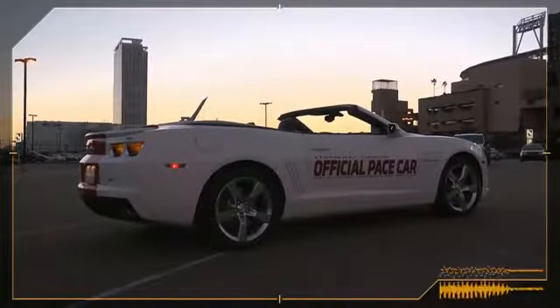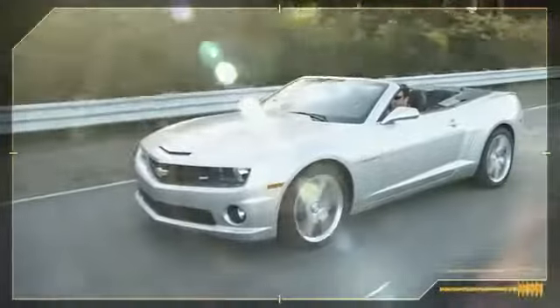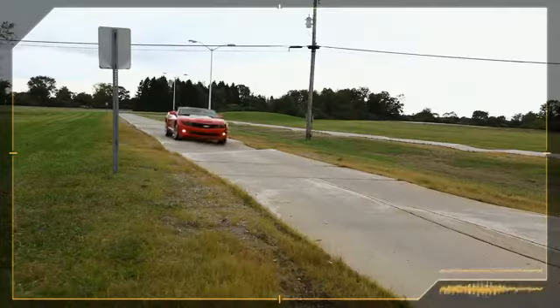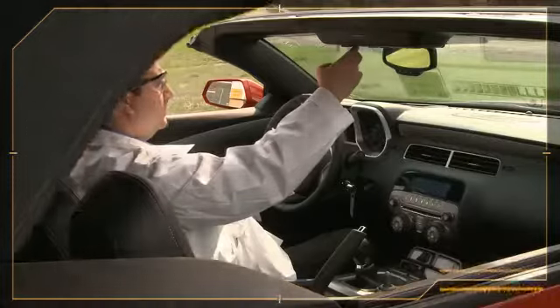Unlike most convertible tops, we tried to make the roofline of this car match the coupe as closely as possible. Convertible buyers obviously want an open-air feel — they want the sun on their face, the wind in their hair — but when they close the top, they expect it to behave like a coupe. They want vehicle dynamics to be stiff and robust, rattle-free. They want the top to be quiet and, of course, well-sealed.